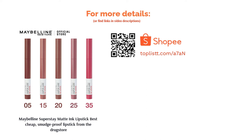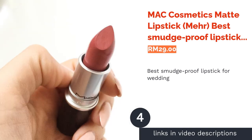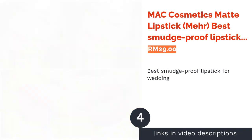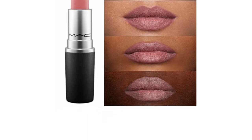The next product is MAC Cosmetics Matte Lipstick in Marrakesh — best smudge-proof lipstick for weddings. Whether it is your wedding or you are just attending one, wearing MAC can never go wrong. MAC lipsticks are known for their rich and creamy texture and come in many colors.